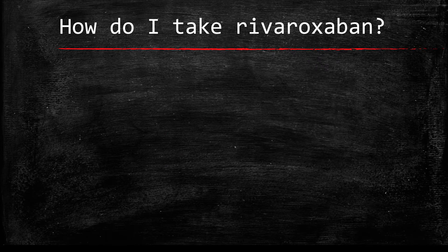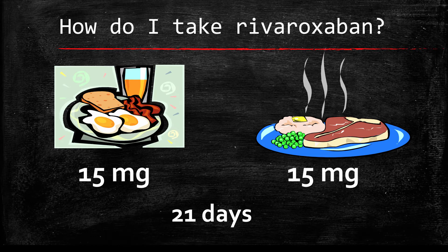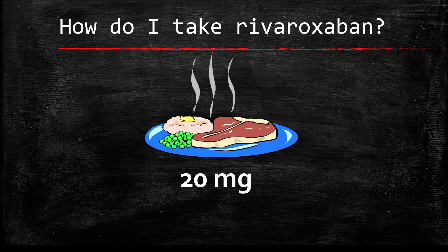How do you take Rivaroxaban? Depending on what you are taking it for, there are different instructions. To treat a blood clot in your legs or lungs, take one 15 mg tablet twice daily with food for a total of 21 days — this includes days you took it in the hospital. After the first 21 days, you will then take 20 mg once daily with food. If you are taking Rivaroxaban to prevent further blood clots, you will also take 20 mg once daily with food.